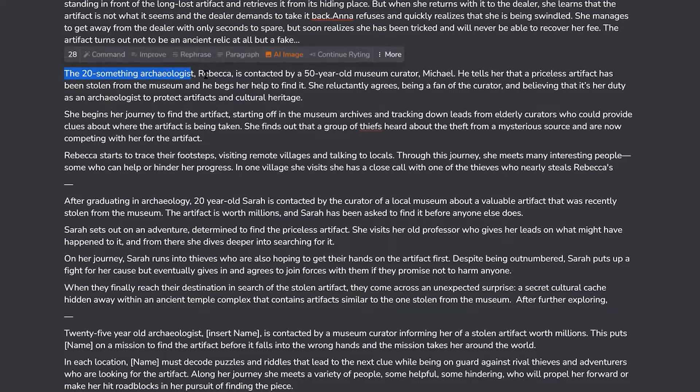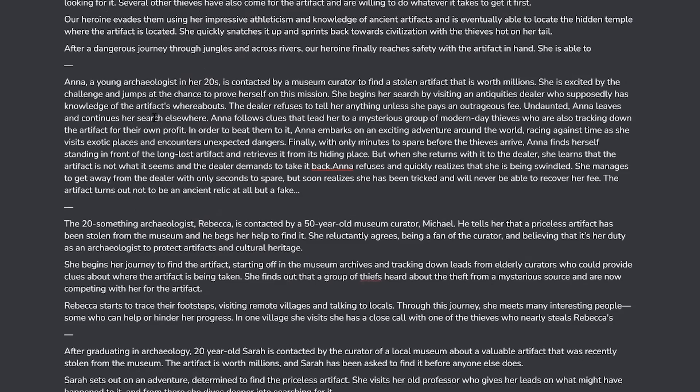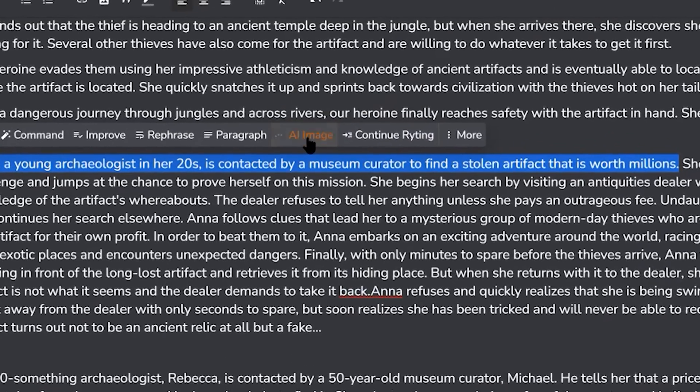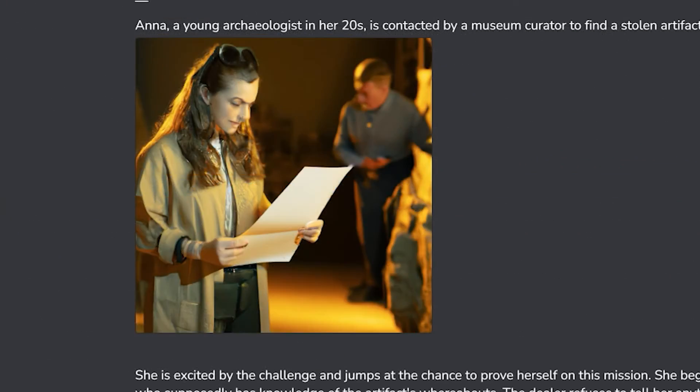One cool thing about this AI writing tool is that you can make an AI image from your text prompt. You don't need Midjourney or DALL-E — you have one at your disposal. Just select from 10 to 100 characters, press the AI image button, and you'll see your image generated.